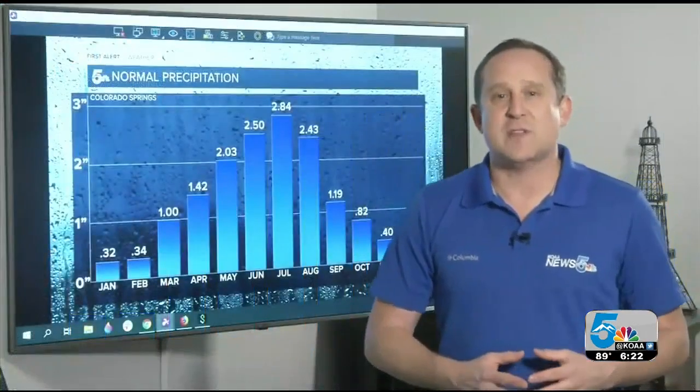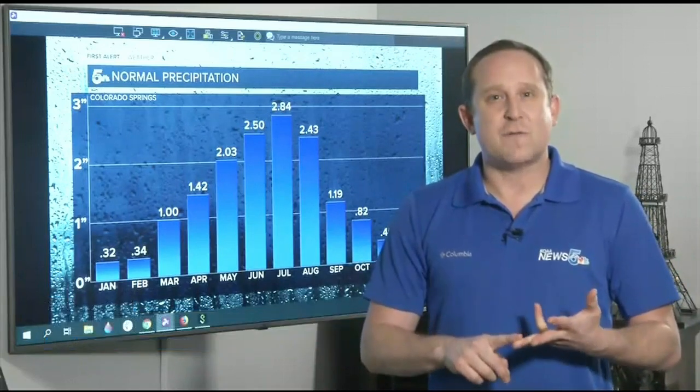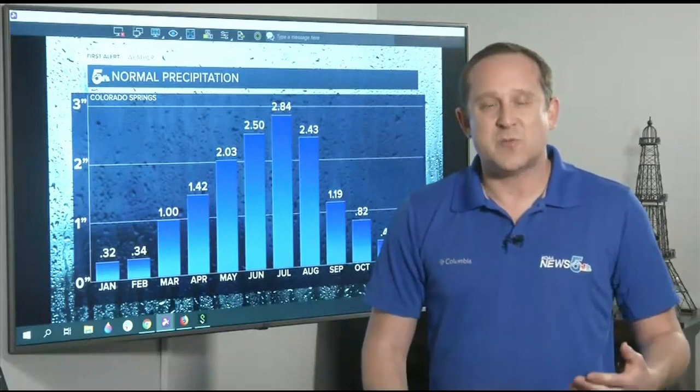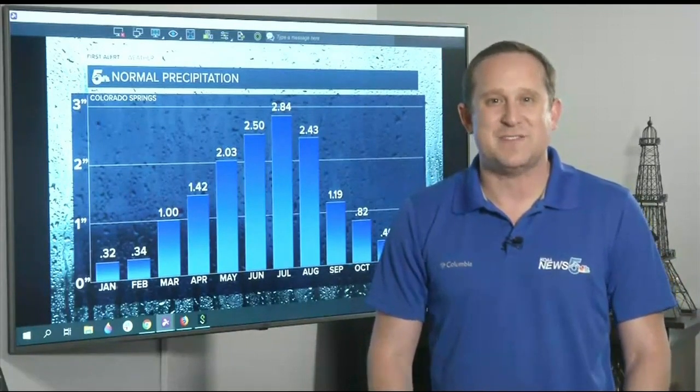Earlier today I spoke with Greg Heavener at the National Weather Service, and he tells me the last really big monsoon here was back in 2013. As for this year, with La Nina kicking in, the outlook is calling for drier than normal conditions through the upcoming summer months. Always watching out for you, Southern Colorado. I'm meteorologist Alan Rose, News 5.